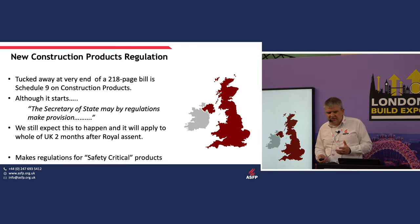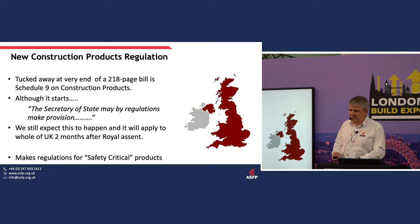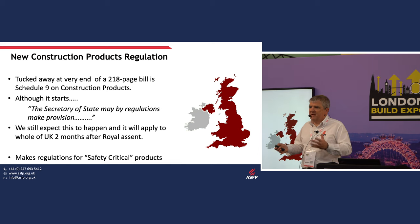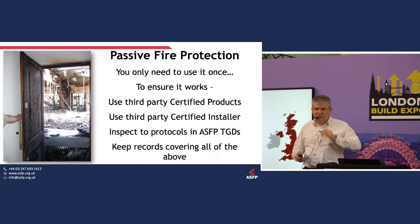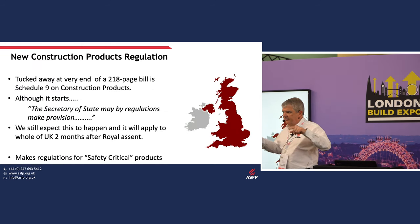New construction products regulations — something many ASFP members have been interested in — are tucked away in Schedule 9 at the back of the 200-odd pages of the bill. It says the Secretary of State may make provisions, and we firmly expect him to make those provisions. When the bill passes and comes into law, the construction products regulations will take hold two months afterwards for the whole of the UK — it's one piece that doesn't have to go through all the regional devolved administrations.